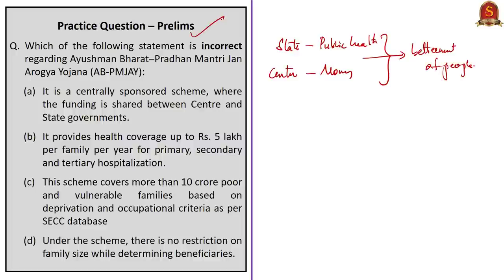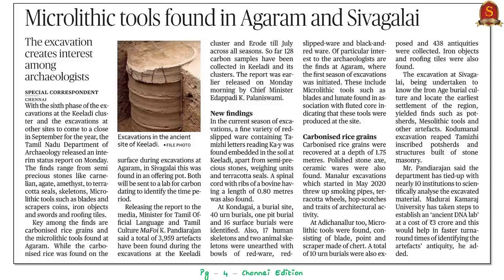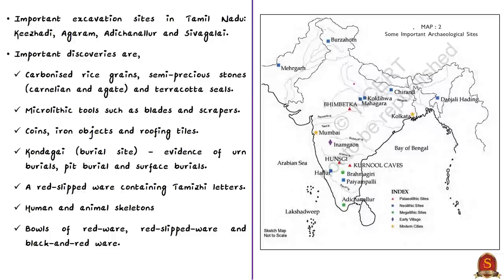Let us take up the news article titled 'Microlithic Tools Found in Agharam and Sivakali.' This article is about discoveries made during the sixth phase of excavations in Keeladi, Agharam, Adichanallur and Sivakali areas in Tamil Nadu. Important discoveries include carbonized rice grains, semi-precious stones, terracotta seals, and microlithic tools such as blades and scrapers. At Kondagai, a burial site, evidence of urn burials, pit burials and surface burials were also identified.